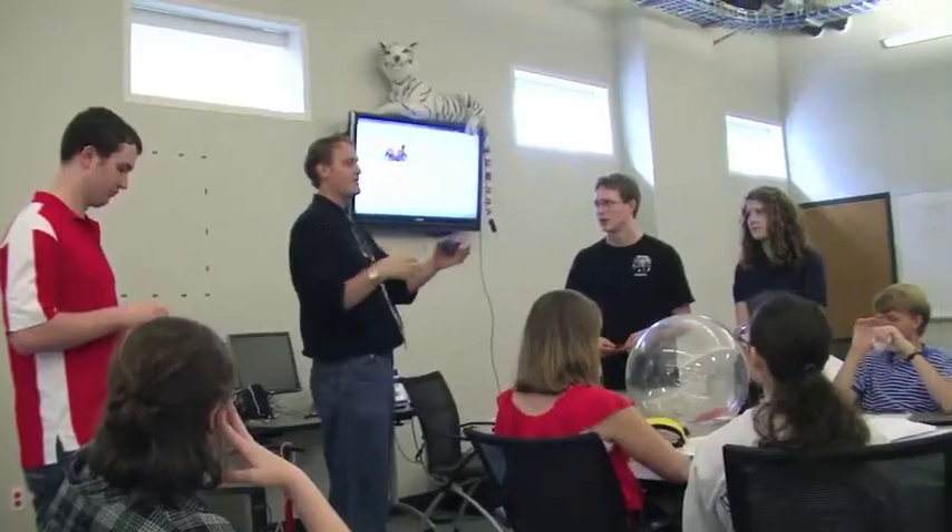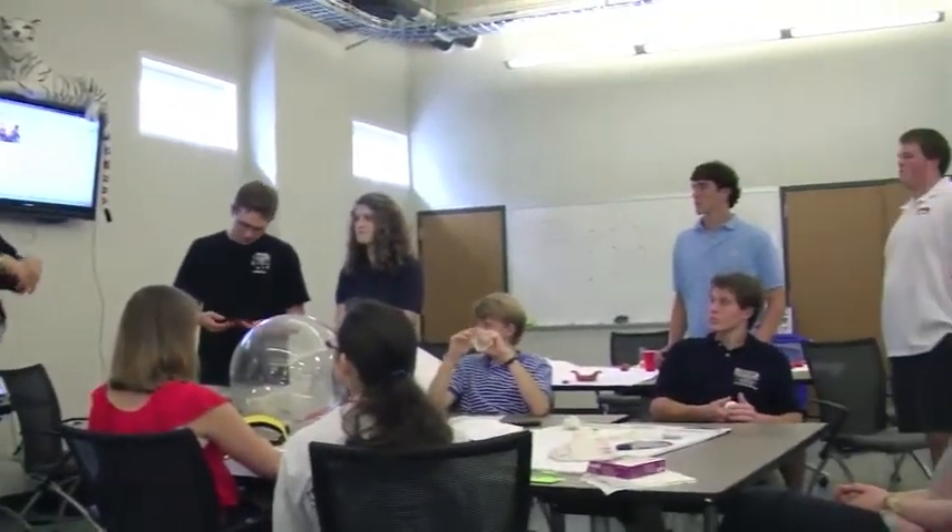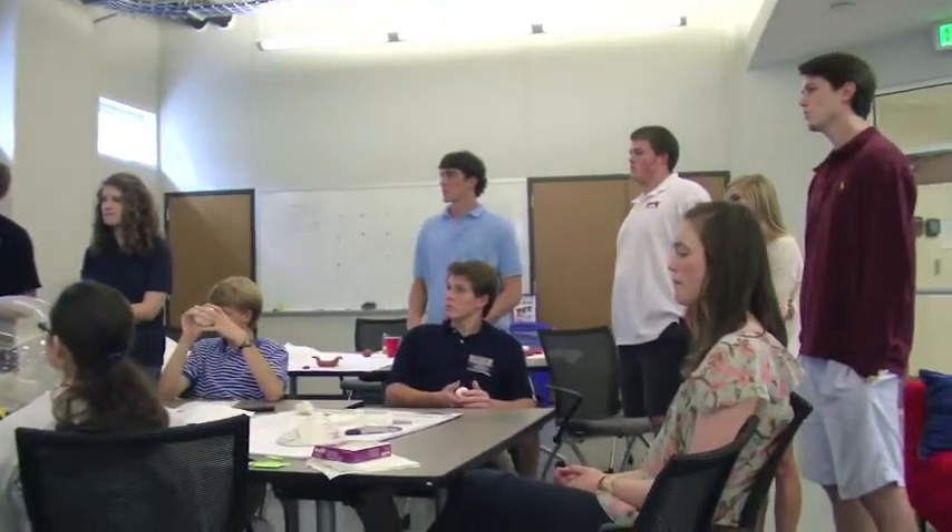I'm here today with a group of a dozen students. They're here to get a learning experience at the Innovation Gymnasium, which is a part of the Lyle School of Engineering here at SMU.